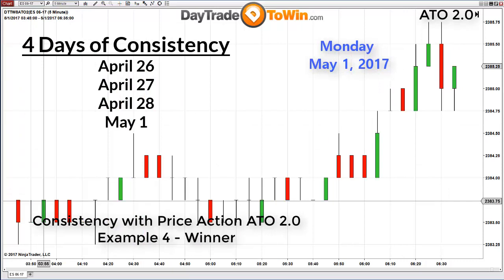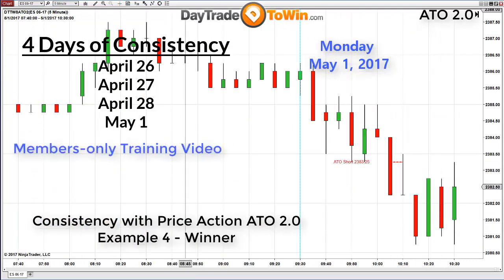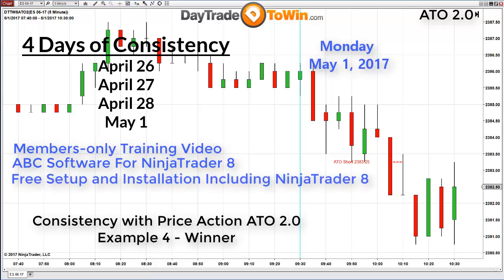I've included a few bonuses as part of the ATO package: access to the members-only section where you learn how to properly trail a stop or target. I also include the ABC software for NinjaTrader as a bonus, now available outside the mentorship program. If you need NinjaTrader with live data, we can help you download and install it as part of Day Trade to Win's commitment to free remote support. The goal is to have a signal every day — long or short — within a few hours of the market open, to trade less, trade more accurately, and know exactly what you're doing every step of the way.